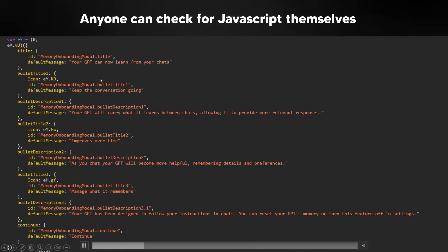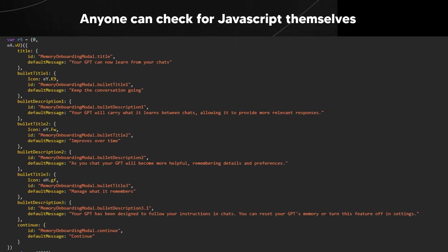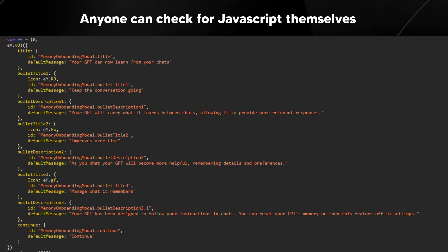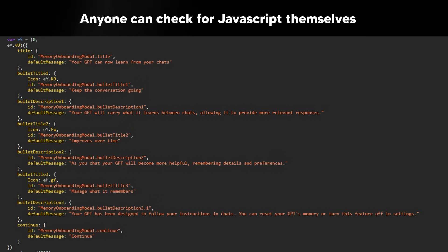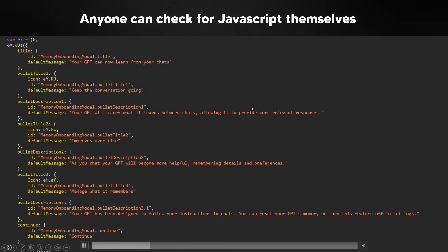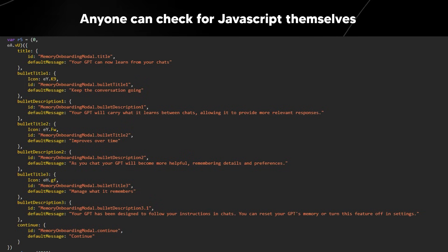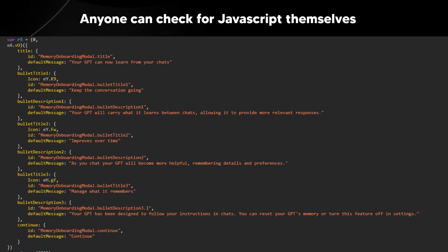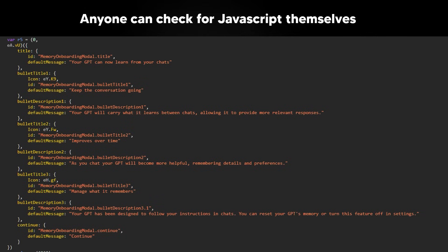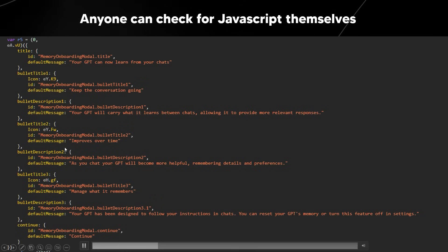"Keep the conversation going" suggests these GPTs will summarize what a conversation was about, add it to the GPT's memory bank, and then provide more relevant responses — your GPT will carry what it learns between chats. This has been done in small-scale scenarios before but nothing quite like this, because every time you open a new chat, what you talked about previously was forgotten. This is going to be really effective if it works.